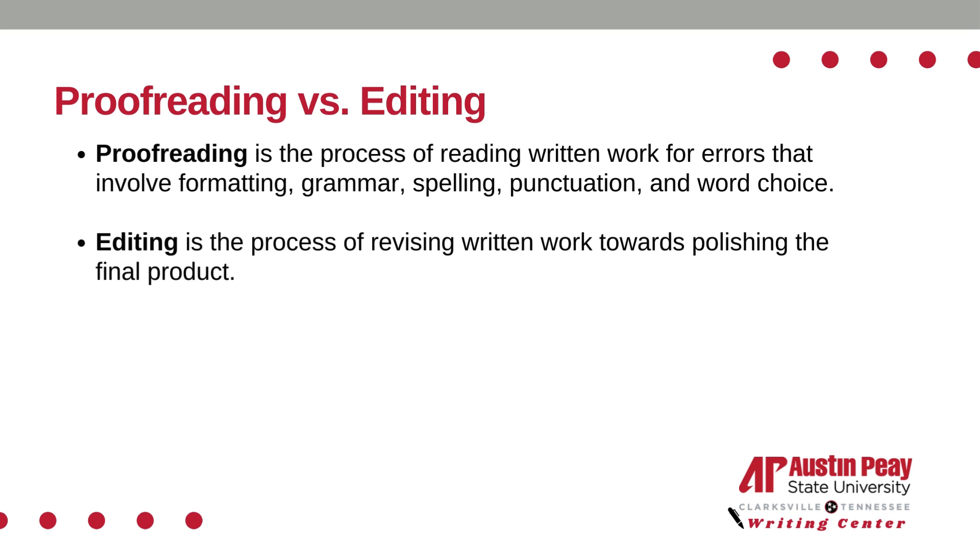Proofreading is the process of reading written work for errors that involve formatting, grammar, spelling, punctuation, and word choice. Editing is the process of revising written work towards polishing the final product.